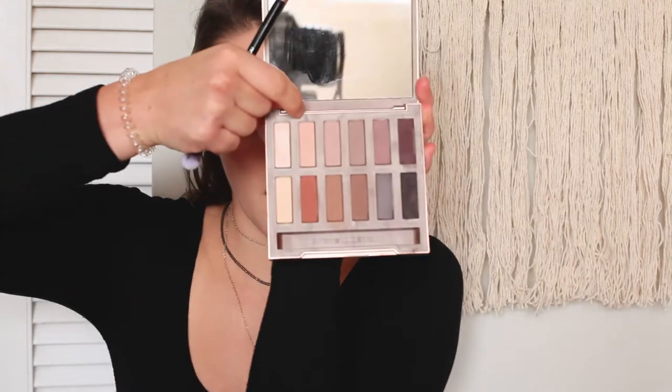Normally you prep your eyes first — I've already done this. The Urban Decay Eyeshadow Primer Potion Original is really good; you can also use concealer. I'm using the Urban Decay Naked Ultimate Basics Palette. I'm going to go in with the color Nudie — it's the second lightest color. With a big fluffy brush I got off Amazon as part of a kit of about 25 brushes.